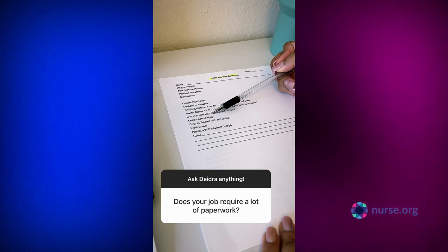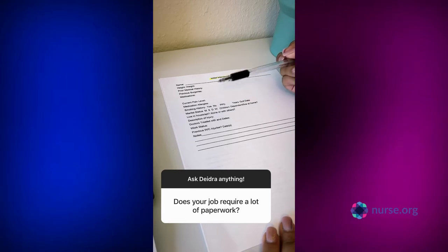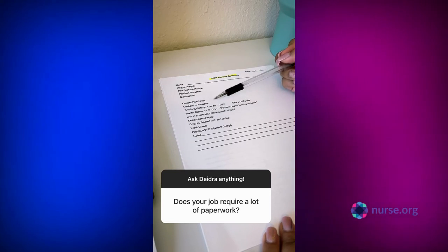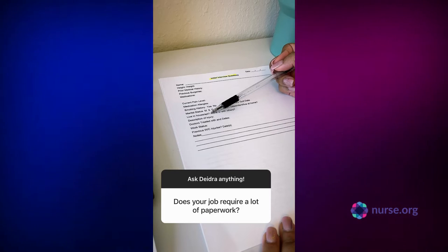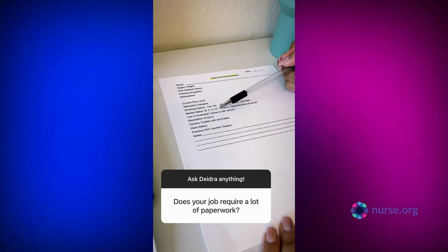I usually ask: do you have stairs in your home? Because a lot of these guys have injured a foot, ankle, leg, hip, or head, and when they're off balance with their coordination, that's important to know for safety reasons.